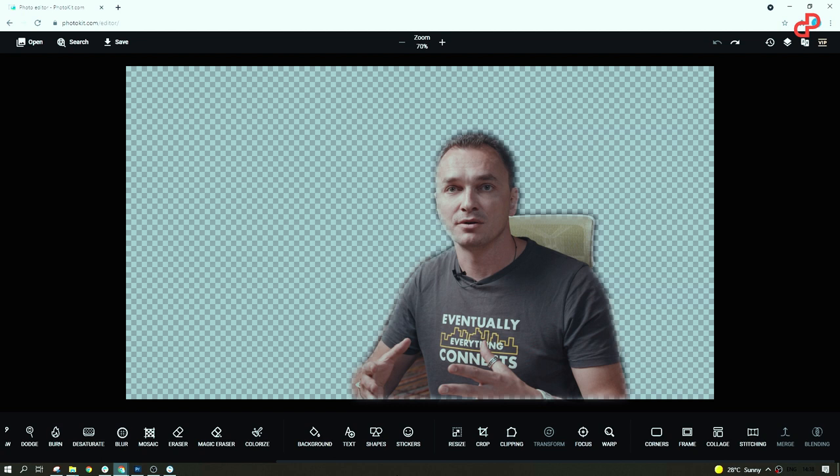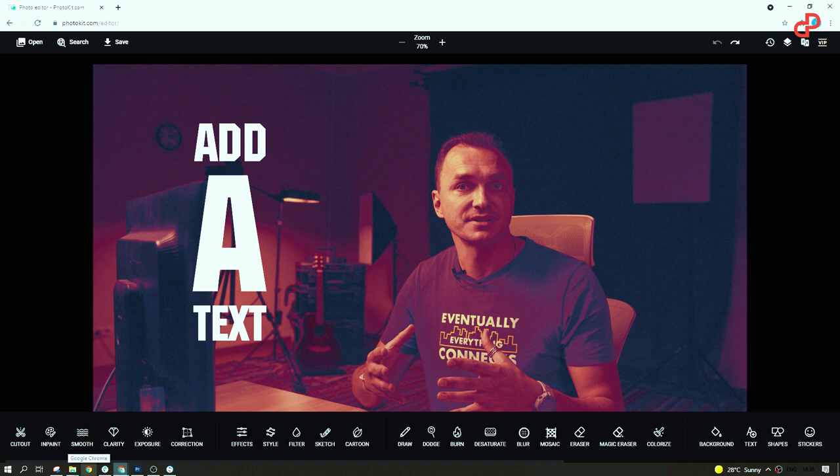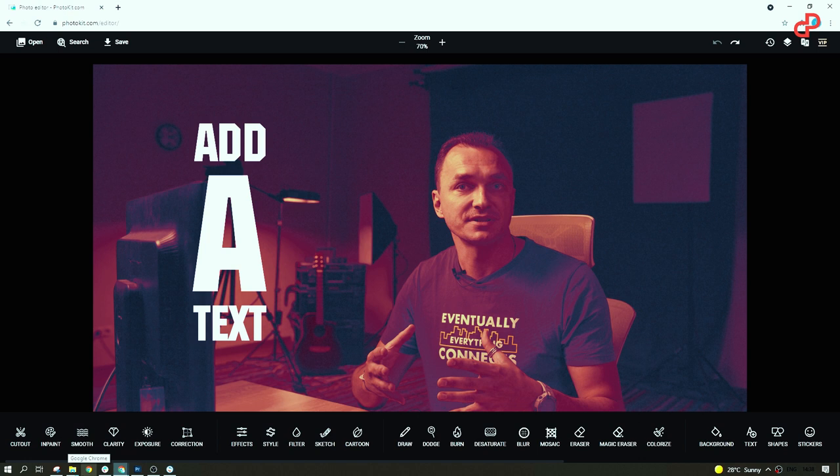Whatever you need to do – remove the background or an object from a scene, create a collage, do a color correction, add text and filters, or do other crazy stuff – Photokit's got your back. The interface is so intuitive and I'm pretty sure you won't ever need to bother your designer with editing your photo content.